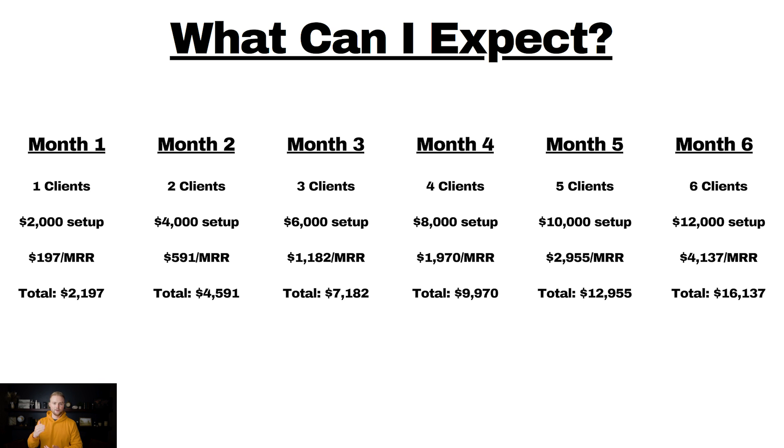Month three, adding one more client per month — three clients — you make $6,000 in setup fees, $1,182 in monthly recurring revenue, totaling $7,182. Month four, four clients, $8,000 in setup fees, $1,970 in monthly recurring revenue, totaling $9,970. Month five, five clients, $10,000 in setup fees, $2,955 in monthly recurring revenue, totaling $12,955. Month six, six clients, $12,000 in setup fees, $4,137 in monthly recurring revenue, totaling $16,137. The monthly recurring revenue and client count will just keep going up as you get better.